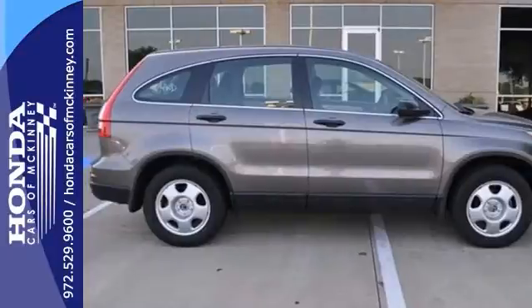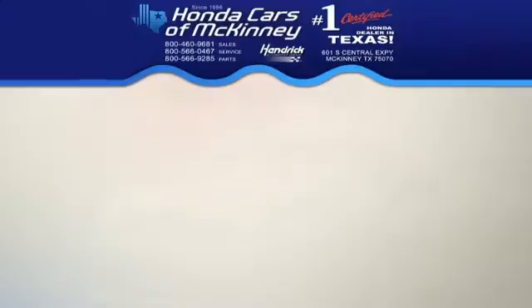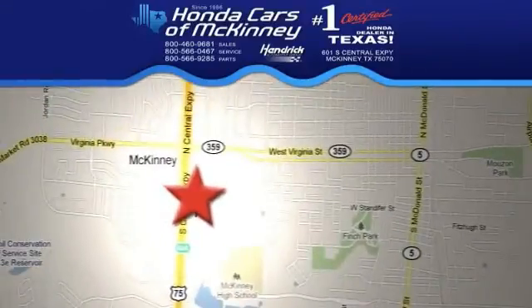Come take this one for a test drive. Stop in today. We're conveniently located on Highway 75, northbound exit 40A in McKinney.